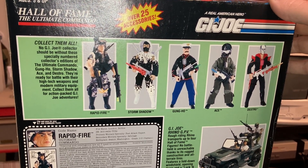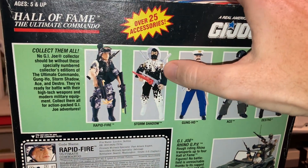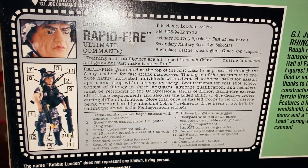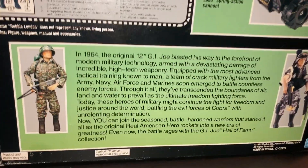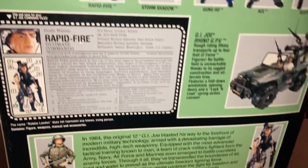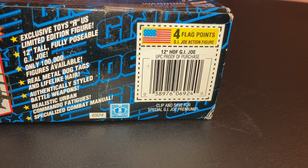This came out in the second wave of Real American Hero in '93, as you can tell by the cross-sell with Storm Shadow, Gung-Ho, Ace, and Destro. Here is our file card — you guys want to pause that and read that. And here's our little blurb selling you on the fact that this is just like the original G.I. Joe. Fortunately it's not, but I love these guys. This is kind of what I grew up with. Four flag points — let's go ahead and open them up.